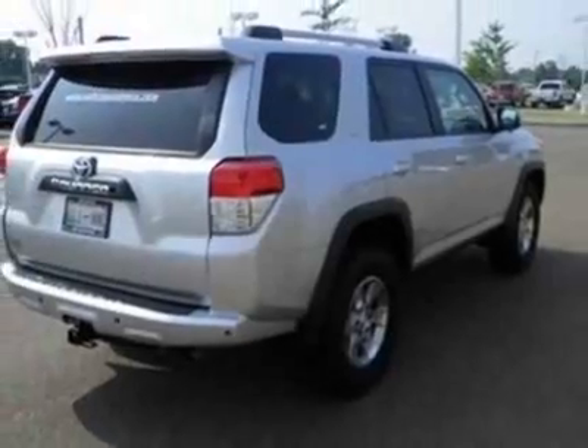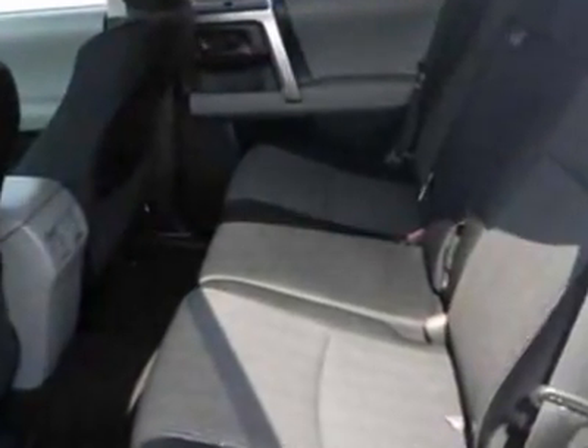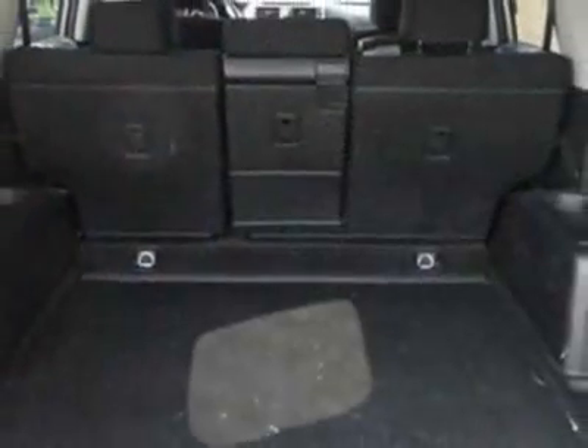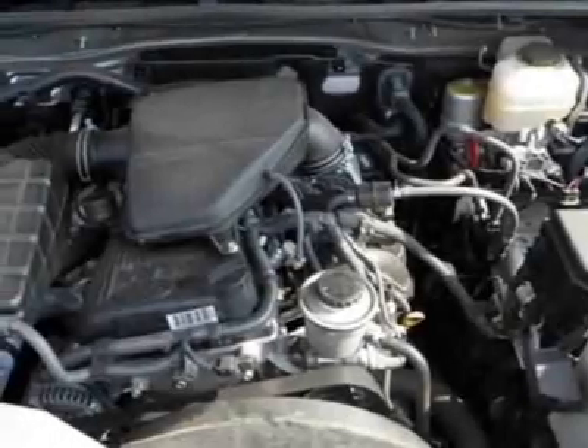This vehicle gets 18 miles per gallon in the city and 23 on the highway. This 4Runner boasts a 2.7 liter inline 4 engine and has a 4-speed automatic transmission. Additional options for this vehicle include the 50 state emissions.